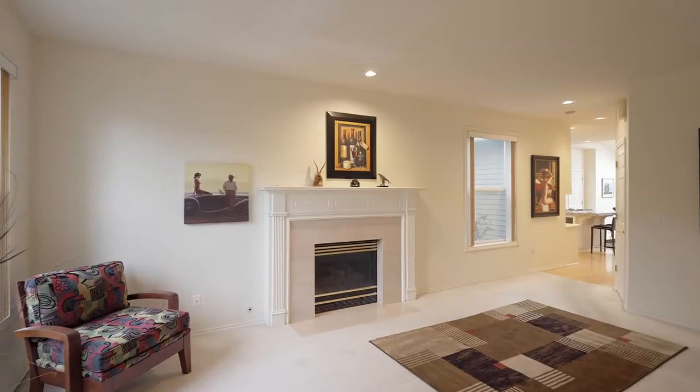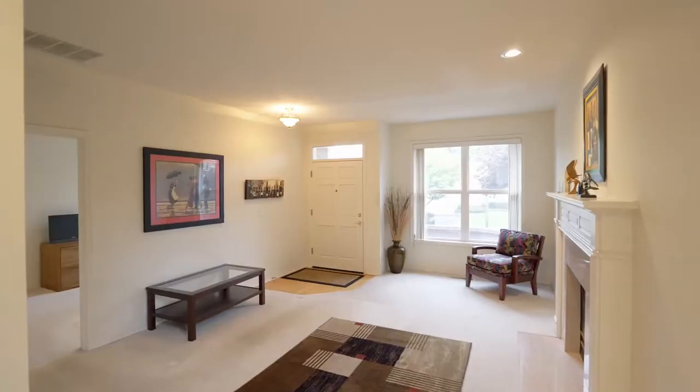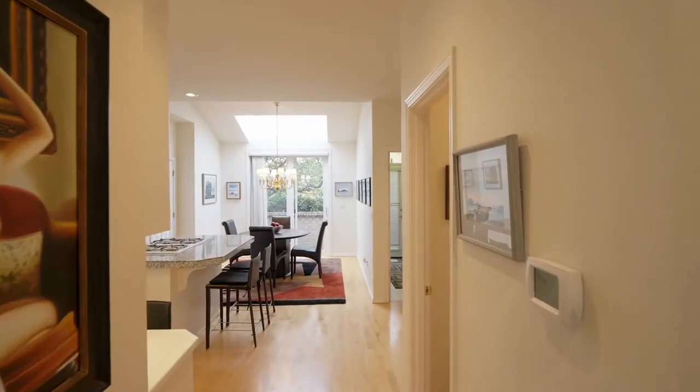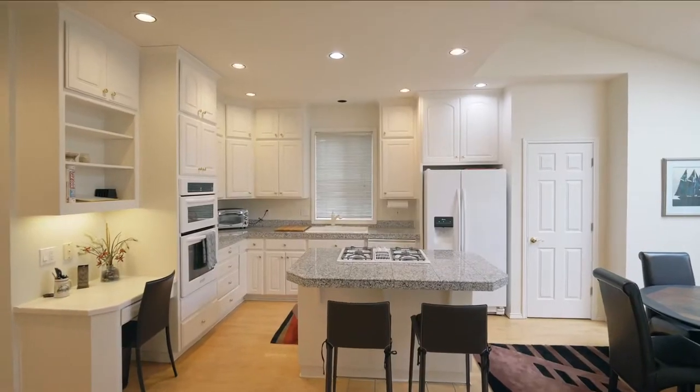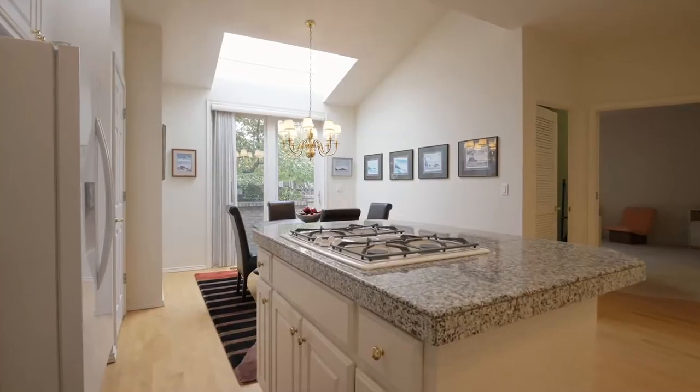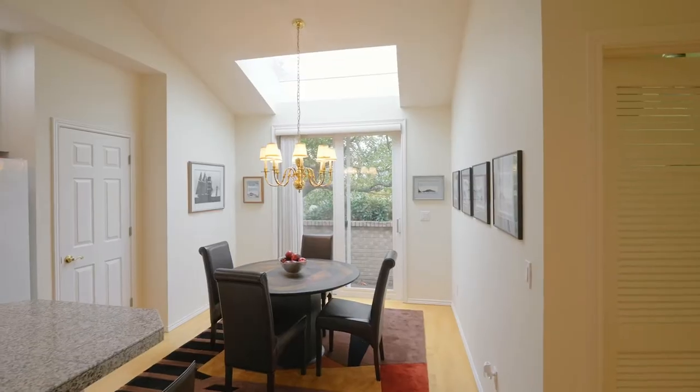Inside, enjoy the gas fireplace and the light and bright interior. Hardwood floors and large skylight. The kitchen features granite countertops, a cooked-up island, built-in microwave and conventional ovens, a freestanding refrigerator and gas appliances.